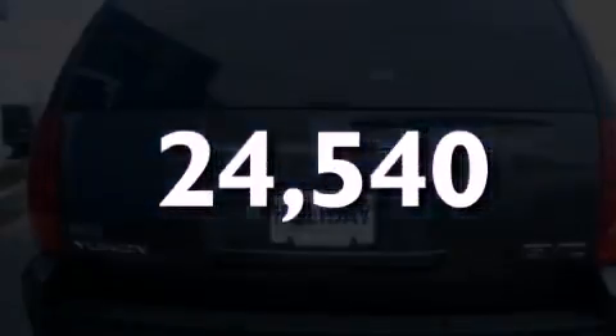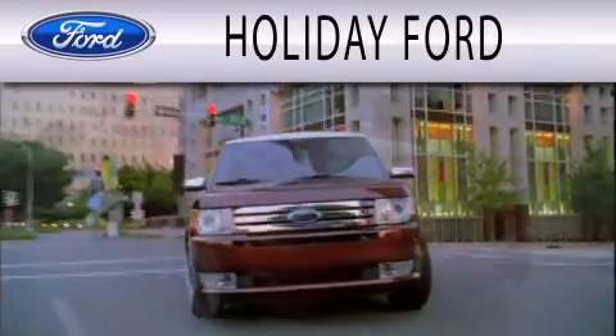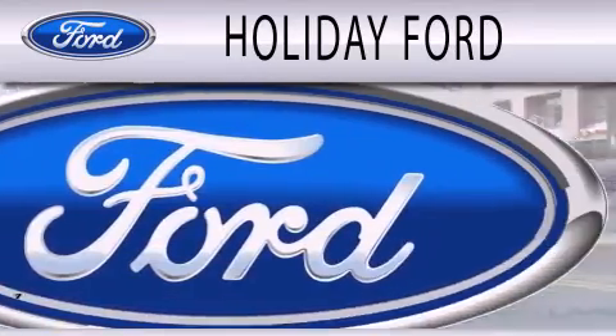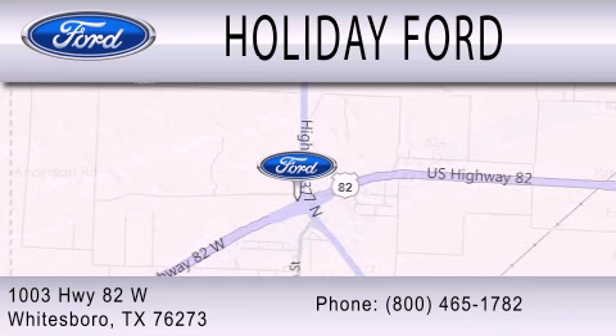We invite you to contact us today to learn more about this vehicle. Holiday Ford is dedicated to doing everything possible to ensure that the experience you have selecting your next vehicle is as pleasant as possible. We are located at 1003 Highway 82 West in Whitesboro.